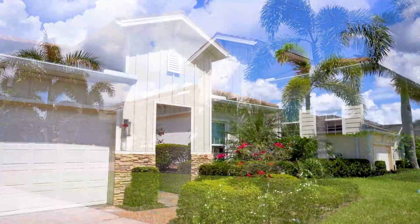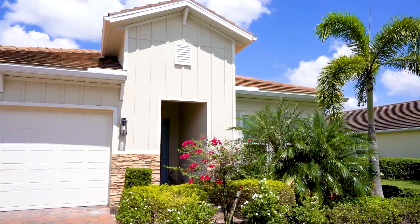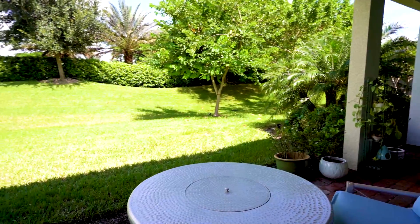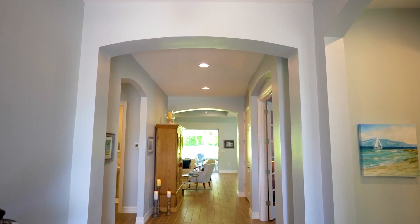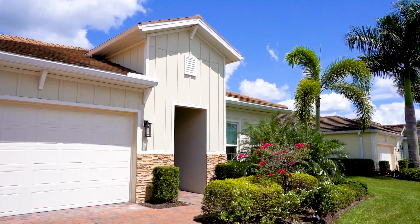This luxury 2,600 square foot model home, situated on a private oversized lot, features an extended 50-foot lanai, three bedrooms plus den, five baths with spacious 10-foot tray ceilings, and not to mention the three-bay garage with plenty of storage and room to park.